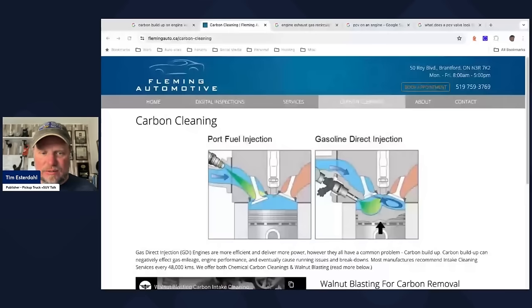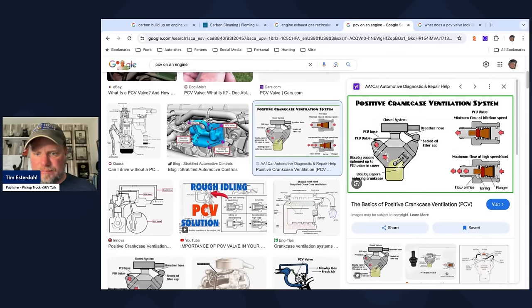That was new terminology for me. The positive crankcase ventilation system works like this: blow-by vapors that contain a little bit of oil enter the crankcase, travel up through the PCV valve into the cover, and create recirculation. The PCV valve opens and closes depending on engine speed, and it creates a vacuum that pulls oil out of the cylinder, keeping the cylinder clean.